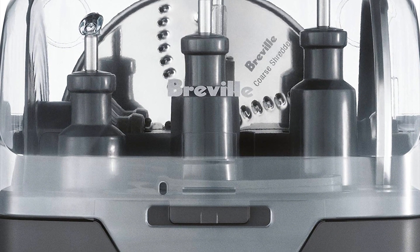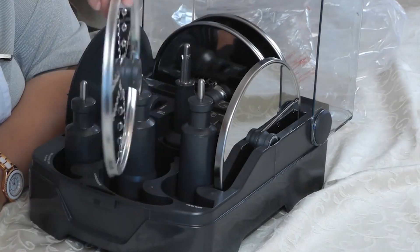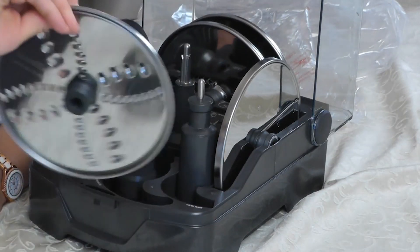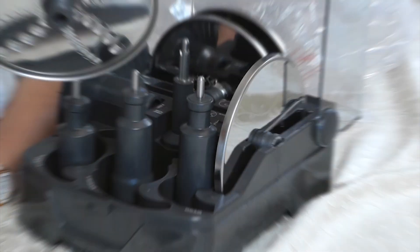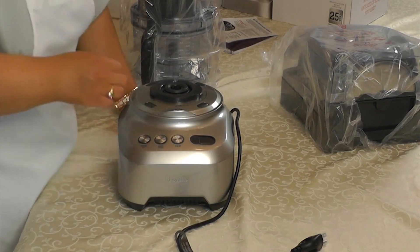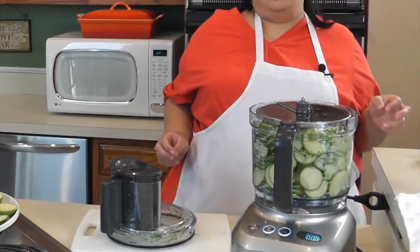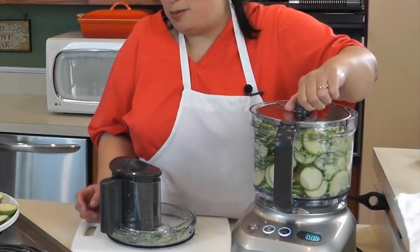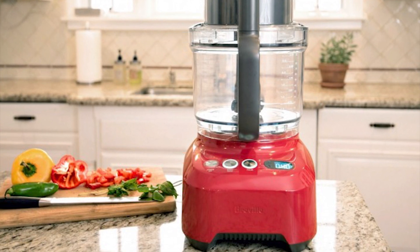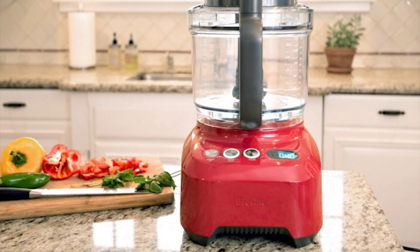It comes with an extra wide 3-feed shoot that cuts longer slices with 24 settings from paper thin 0.3mm to a thick and substantial 8mm. It is a top rated food processor featuring a direct drive, high torque 1200 watts motor to easily handle the toughest jobs in the extra large 3.6 liter capacity bowl. In a nutshell, the Breville BFP800CBXL brings professional prep to any kitchen.